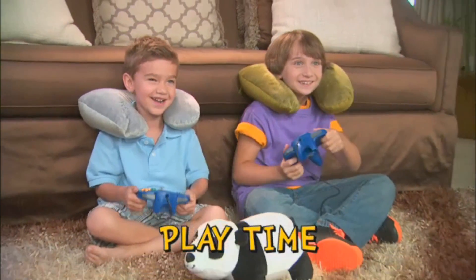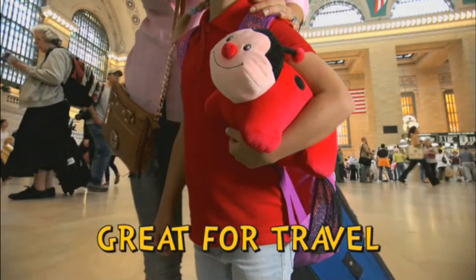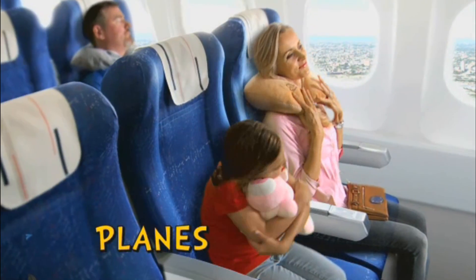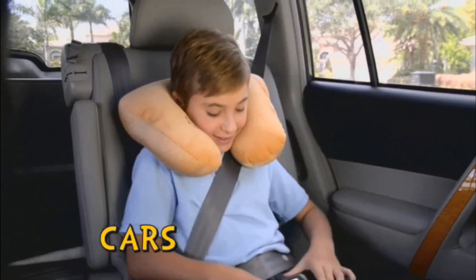For playtime, for sleep time, for any time — Neck Nappers are a great traveling companion. They're perfect on planes, great on trains, and a must for cars.